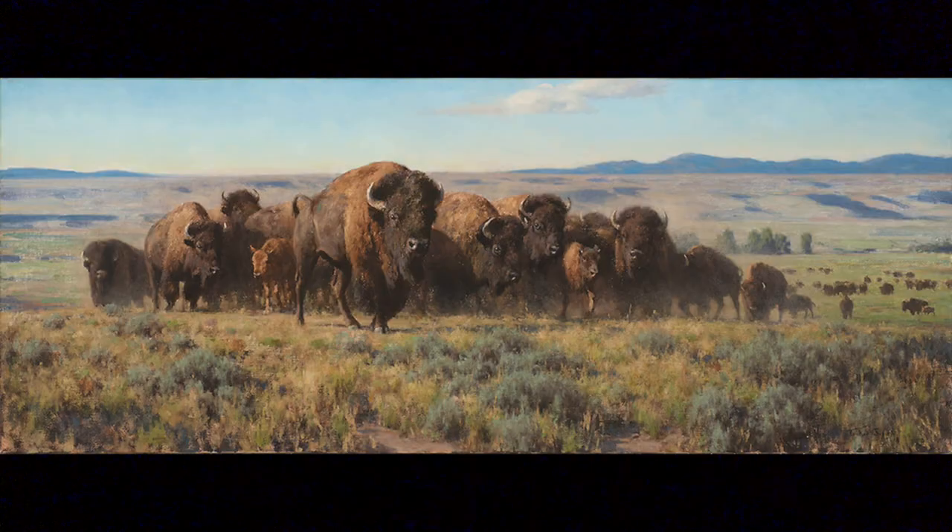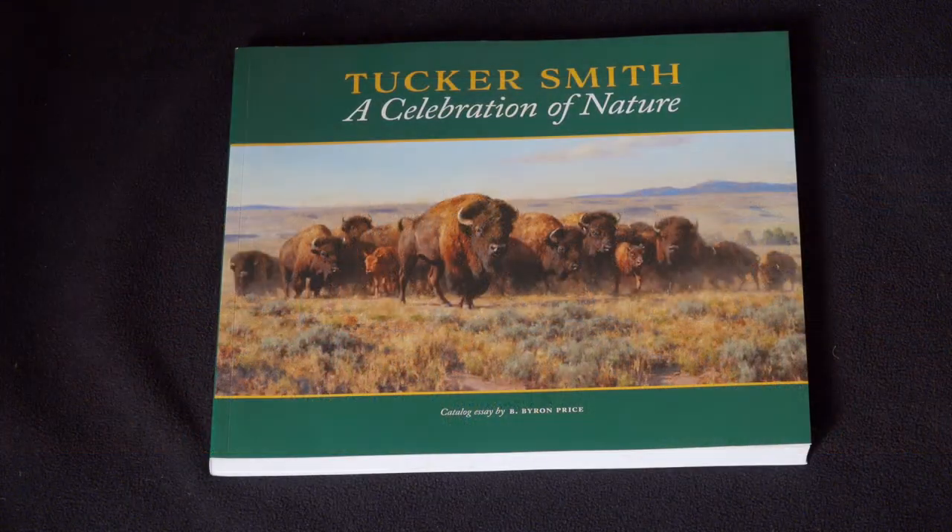Tucker's retrospective has closed, but you can still see the show and read much more about Tucker Smith in the pages of the beautiful companion book, Tucker Smith: A Celebration of Nature.